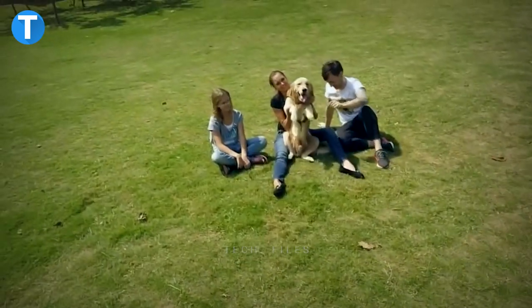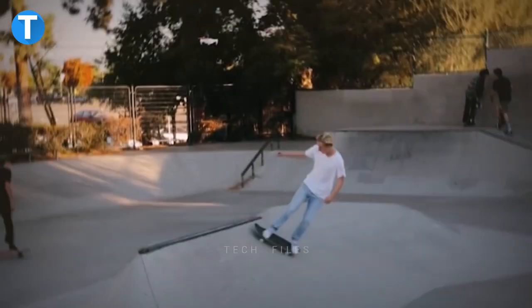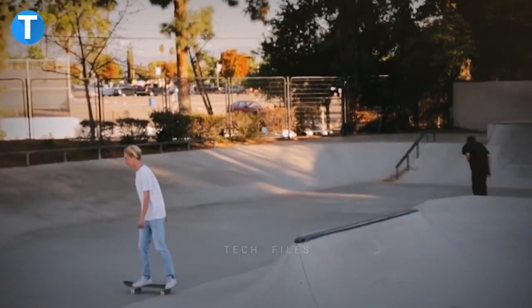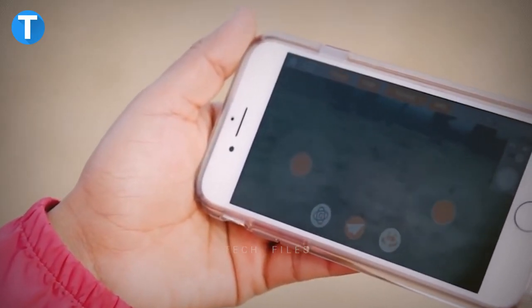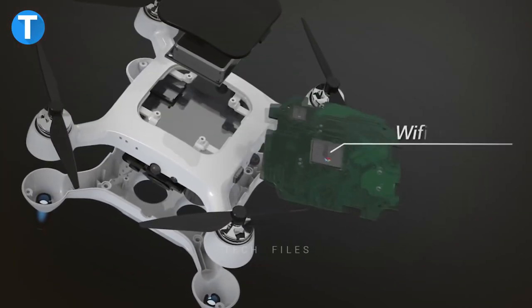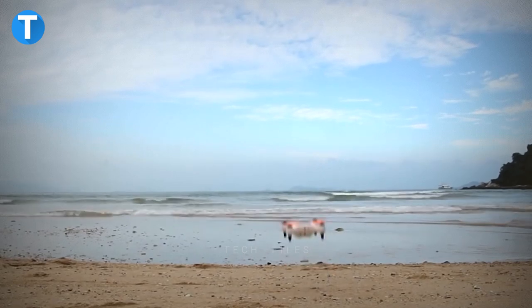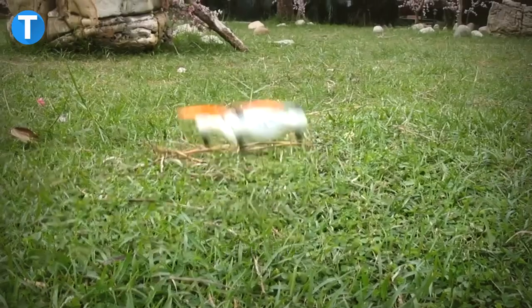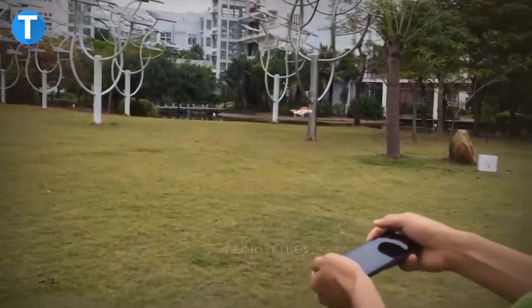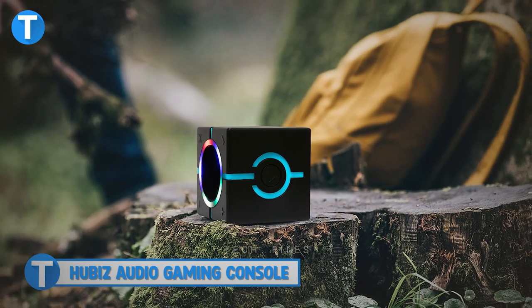Its built-in GPS instantly syncs with the GPS on your phone as you move, allowing the Owner Go Fly to automatically monitor your position. You can use an iOS or Android device to control the drone via free mobile software over a direct Wi-Fi connection up to 98 feet. The gadget weighs only 140 grams, making it super comfortable to carry in your hands or in a backpack.